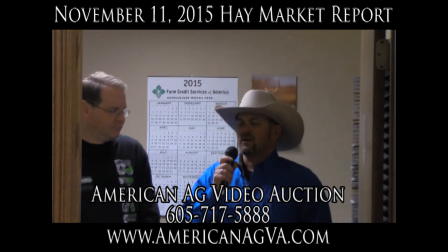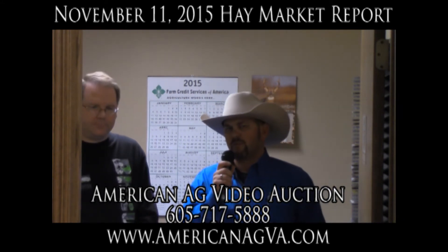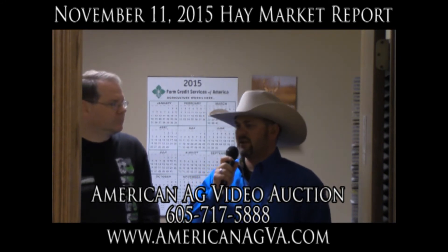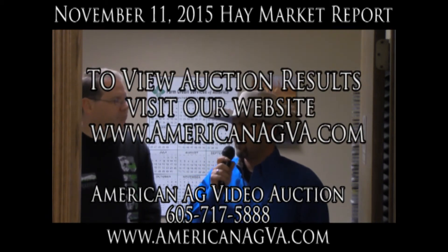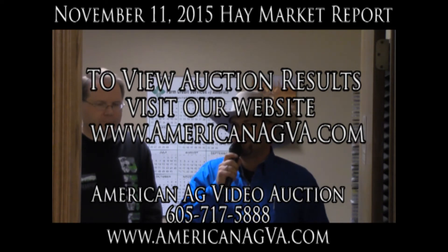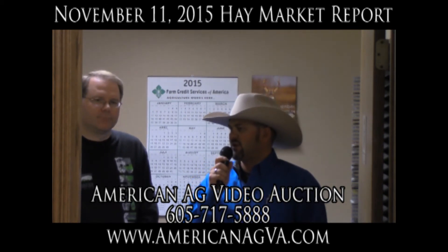Our outlying area hay was good, but it was just steady — no big barn burner on that. Some of our Riverton hay, that really nice high-test hay, was steady in that $155 to $180 range. Some of our other hay from areas like Winnemucca, Nevada and other regions were just steady in that $140 to $170 range again — about the same as two weeks ago.